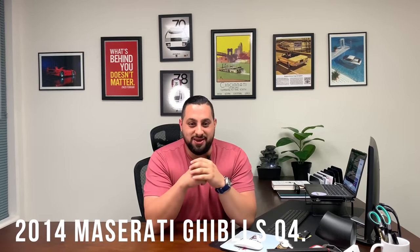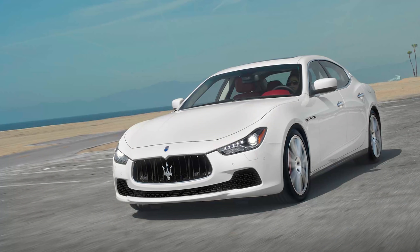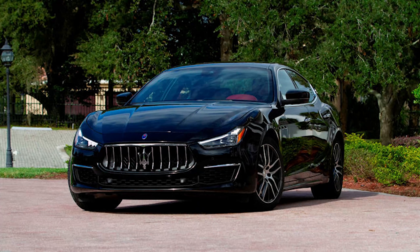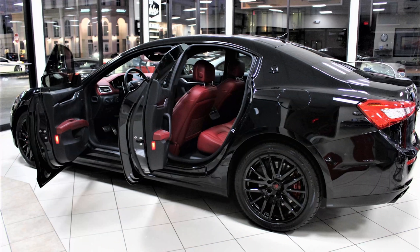Next up, the 2014 Maserati Ghibli SQ4. I found a nice looking example with only 31,900 miles on cars.com for $20,000. It appears to be a clean title, and you can find a ton of these for under $30,000 in that year. You can watch the Doug DeMuro video where he did an in-depth review on why Maserati fell short with that model Ghibli. However, if you're looking for a car that performs really well and drives really nicely, but also carries that luxury brand name, look no further than the Maserati Ghibli.